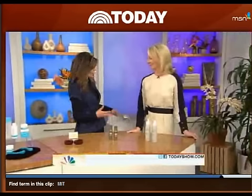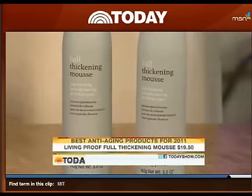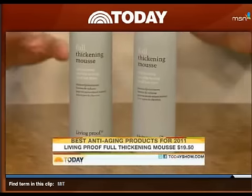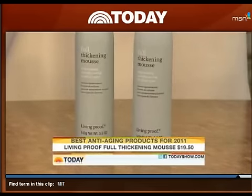A lot of people, as they get older — especially women — their hair starts to thin and they start losing their luster. This product tackles that. This is Living Proof Full, a thickening mousse invented by an MIT scientist, so already that sounds better than your average mousse. It puts these little micro dots on your hair and separates one hair from the next, giving the impression of fullness with no stickiness, no crunchiness — none of that unpleasant stuff that mousse can sometimes give you.